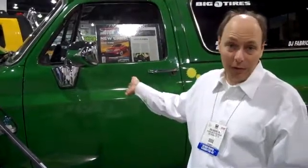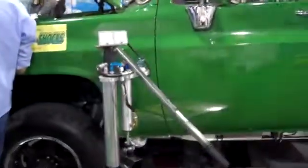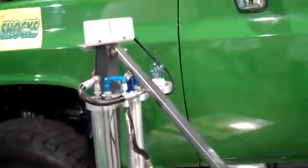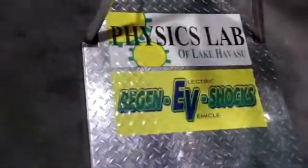And the way gas prices are going these days, that's pretty important. You have to have shocks in your car anyway, so why not get something out of it? This does have a wow factor because it's just so new.